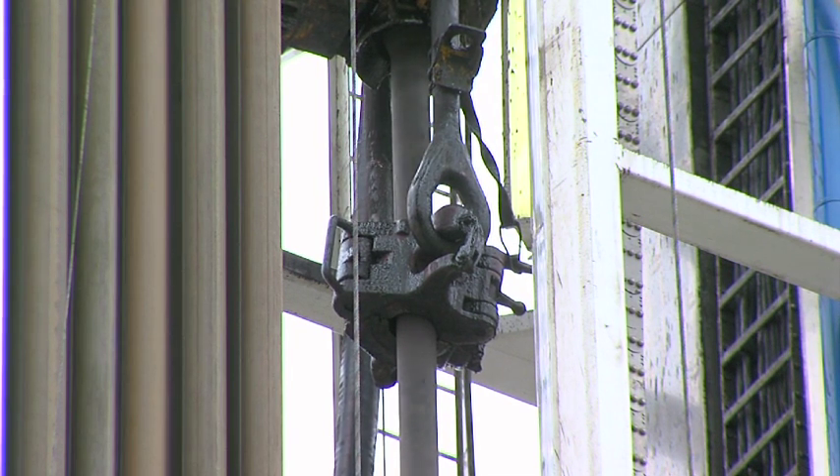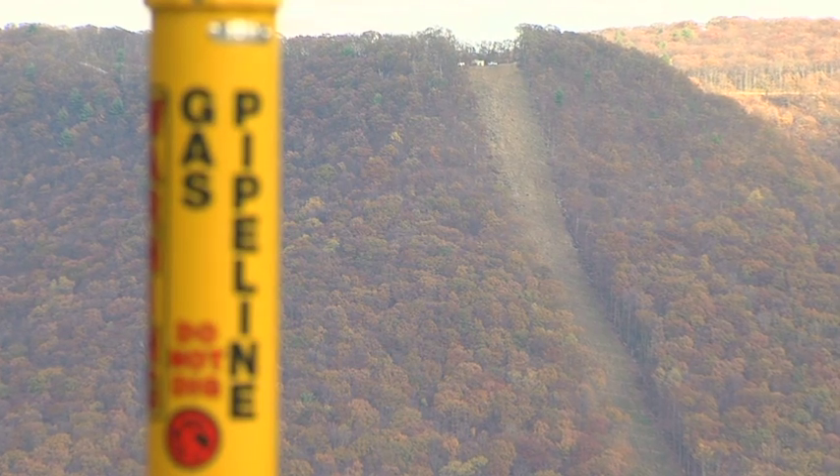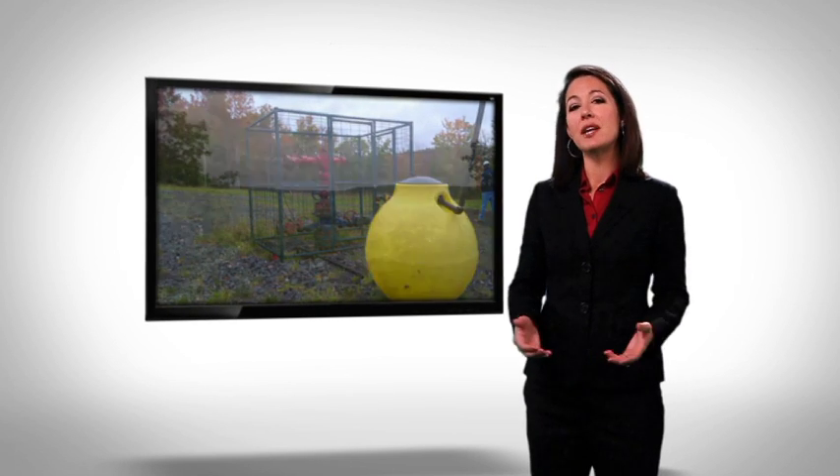It takes about 3 to 4 weeks to drill a typical unconventional gas well, and only about 5 to 10 days to hydraulically fracture it. After the well is drilled, it's connected to pipelines to transport the natural gas to market for use. The final step in the process requires the operator to restore the site by reducing the size of the well pad and planting grasses and other vegetation to return it to as close to its original condition as possible.